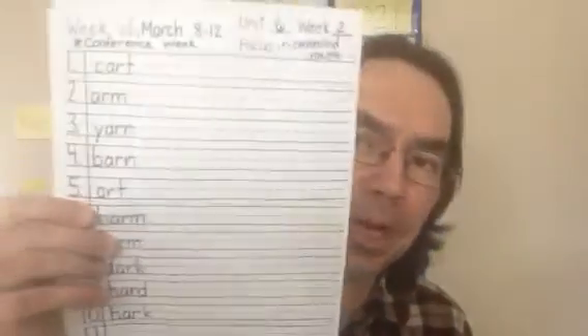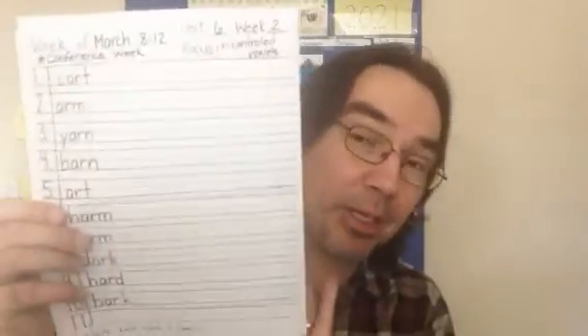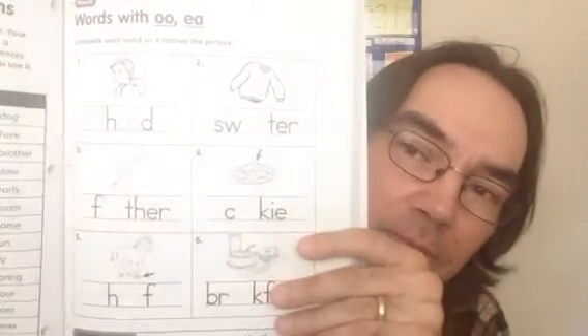All right boys and girls, what we're going to do is start off with our spelling word packet. Rainbow write your spelling words three times each. Also in your spelling word packet, the last page — the AR and OR words. You're going to color AR words green, OR words orange. We are also going to take a look at page 6.49, words with OO and EA. You're going to complete those words.